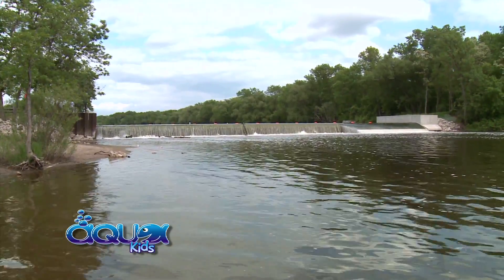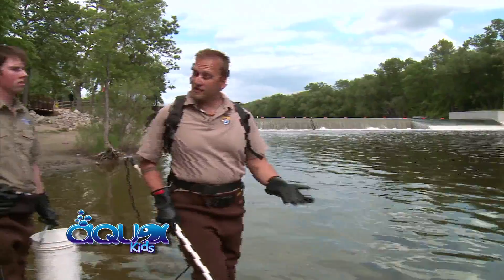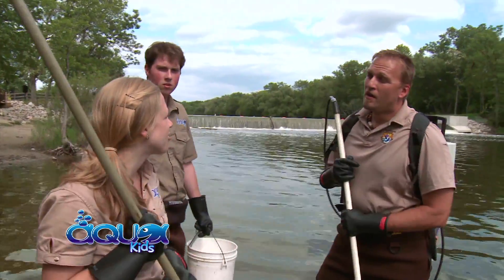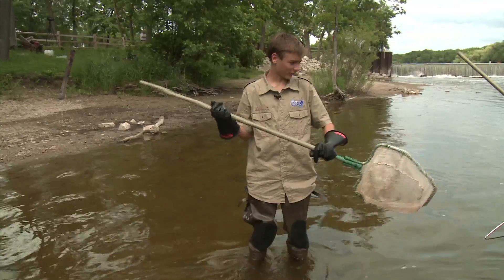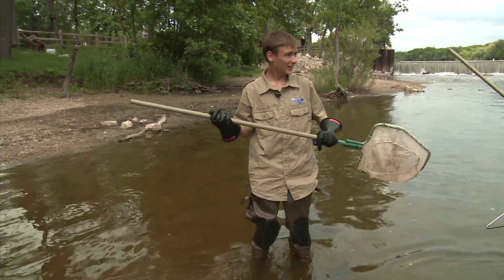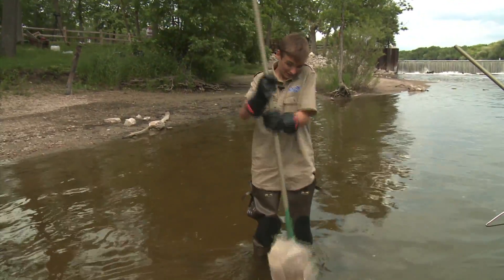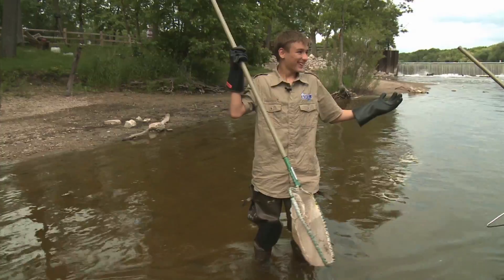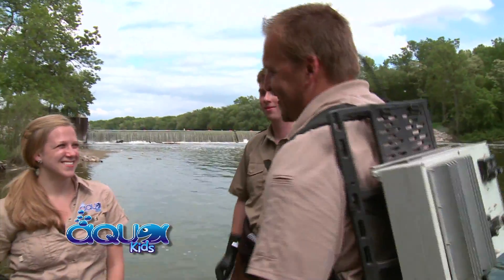We're going to be electroshocking now. Electroshocking uses electricity to temporarily stun fish so we can capture them. The purpose is to find out what type of fish are using the fishway here at Theensville. If you're completely dry and you have electrician gloves on, you should be fine. I guess we better get started — let's go.